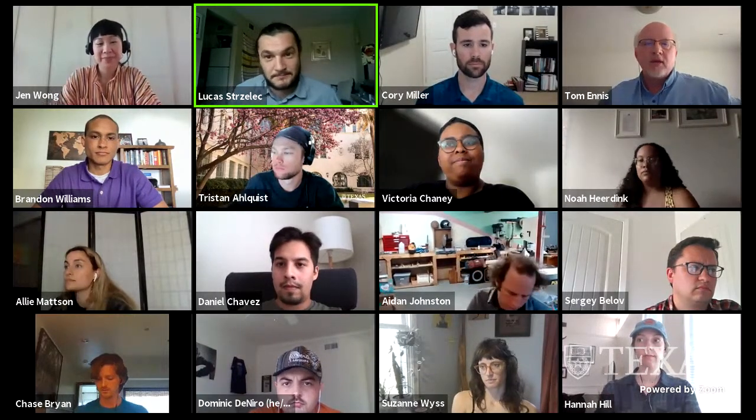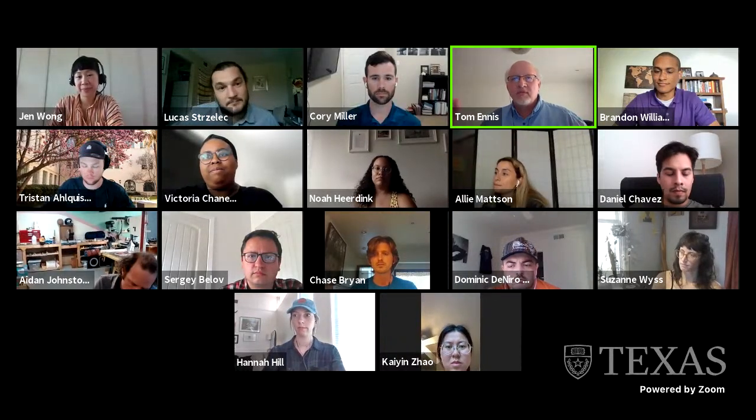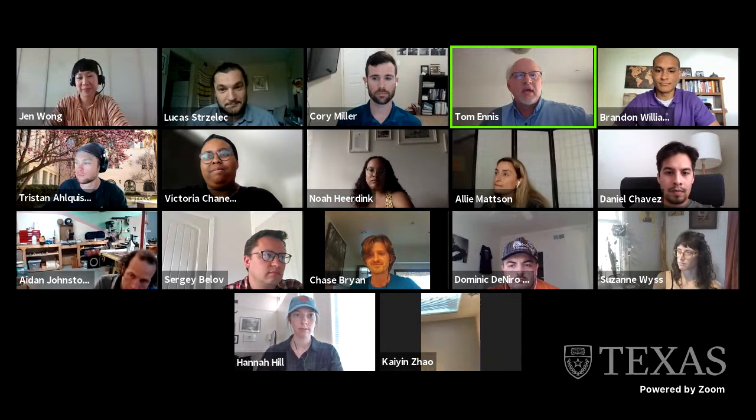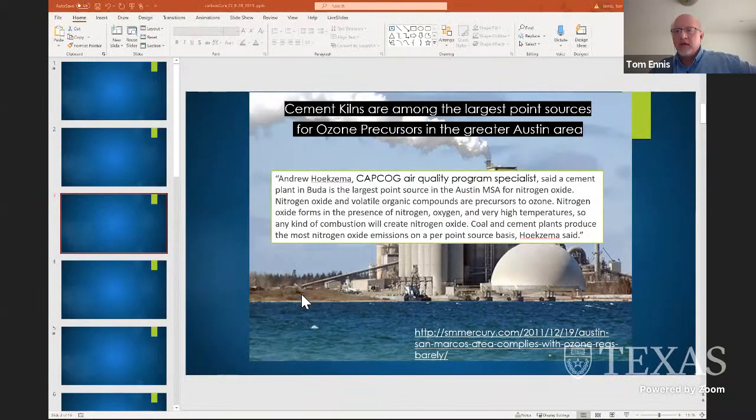We'll go right into Tom, who will introduce himself. My presentation is short, but it will highlight some of the big picture. Hopefully you won't get whiplash going from the weeds up to 50,000 feet — my job is sustainability at the city of Austin and my job is to look at the big picture. Number one: cement kilns are the number one point source of precursors to ozone in Austin, which could cost us millions to address. Any amount we can reduce cement kiln production is going to be a win for air quality in Austin.